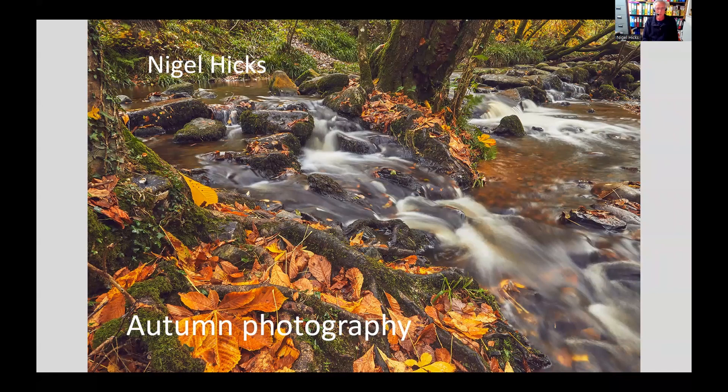Autumn is one of the best periods of the year for photography — a lot of photographers' favourite time of year, largely because of the autumn colours, but also because of mists and fogs. And also because the days are getting shorter, so you don't have to get out of bed quite so early for dawn and sunrise, or stay out quite so late for sunset and dusk. So it's a lot of variety and not quite so painful to photograph.